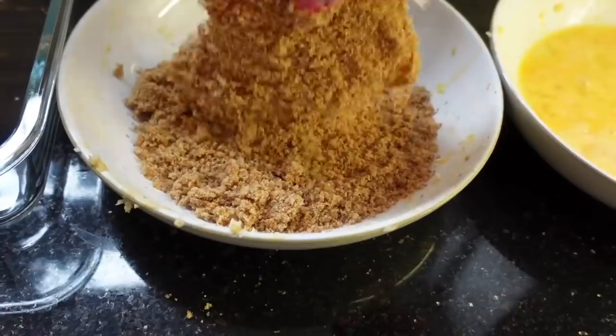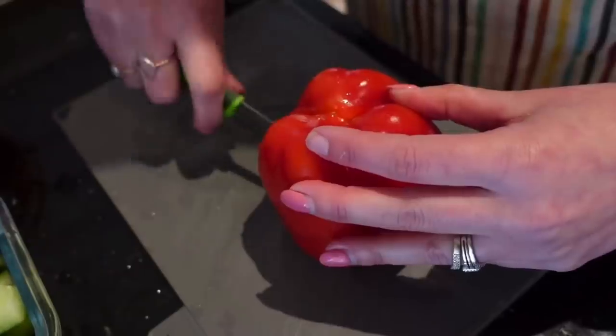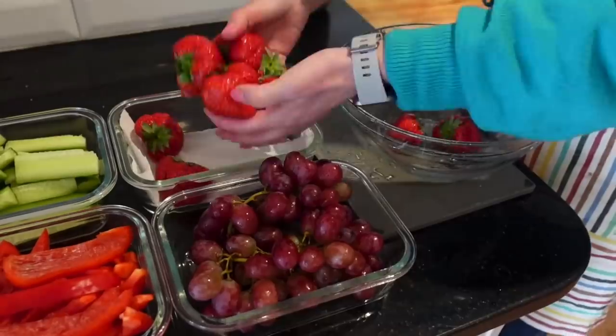If you find meal prepping quite daunting, even just doing things like washing and cutting up fruit and having that in the fridge, and washing and cutting up veg as well, means you have that on hand for meals and for snacks for the kids. I often get asked how long that actually lasts in the fridge, but it lasts for a good three to five days.